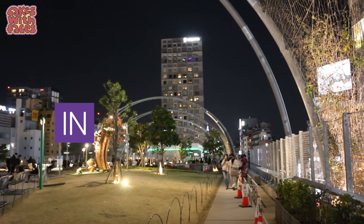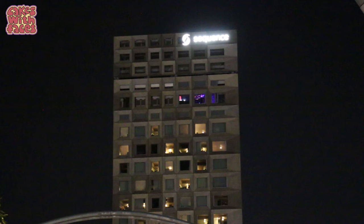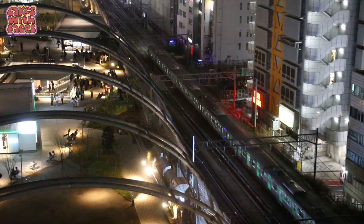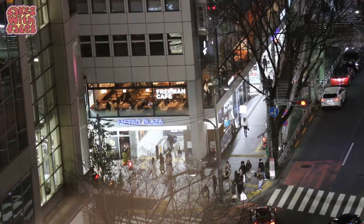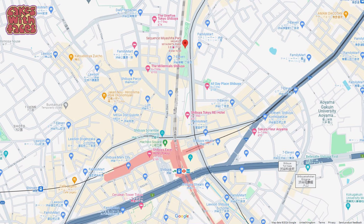The Sequence Miashita Park is a hotel in Shibuya in Tokyo that opened in 2020. It's a modern hotel that feels trendy and new, in a great location in Shibuya. I'll show you around the room, as well as the location, how to get there from the station, and the price.